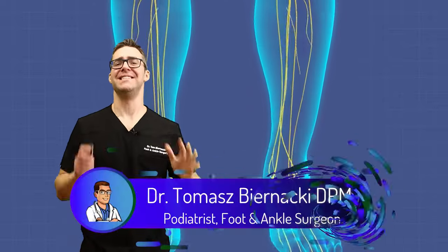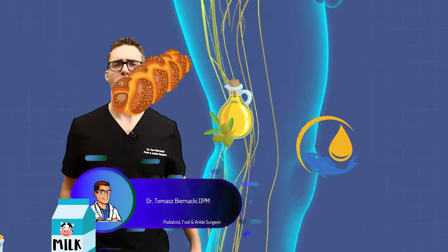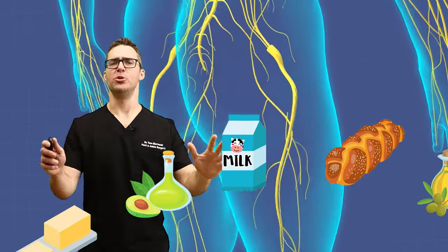This is Tom Bernacki and today I'm going over the studies for the absolute best foods for your nerve damage and peripheral neuropathy, and the foods to absolutely avoid.